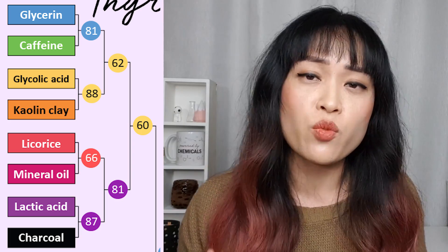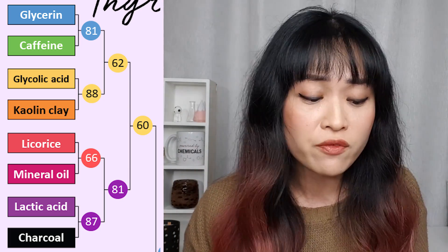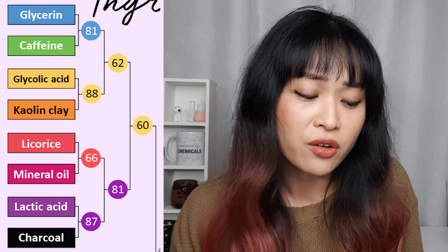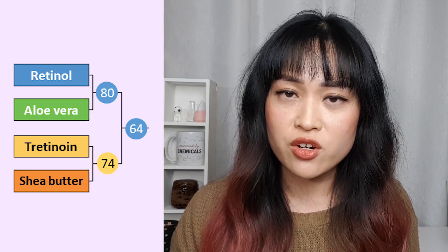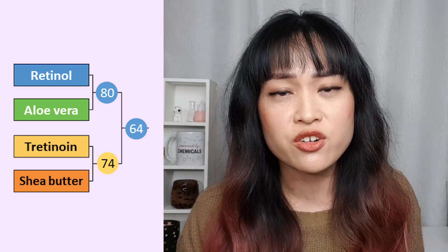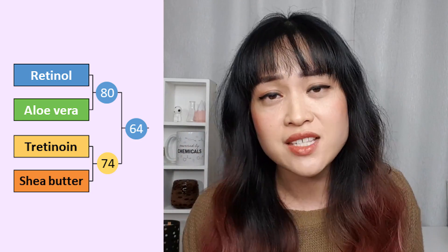With some of these matchups I wonder if things won because they were more common, so more people had tried them and were more confident voting for them. For example, glycolic acid versus lactic acid — a lot of people who have tried lactic acid prefer it, but glycolic won, and glycolic is in a lot more products than lactic, so it could just be that sort of bias. I think this is also why retinol won over tretinoin, which Carolyn Hirons is very upset about and I am upset as well — you've disappointed us greatly.